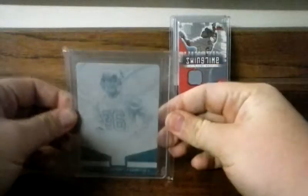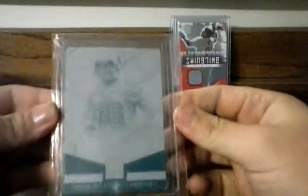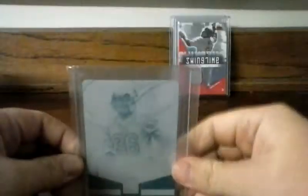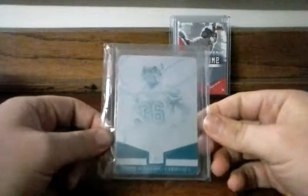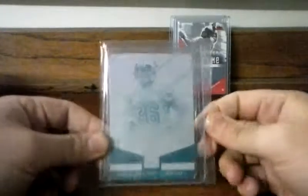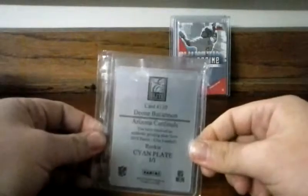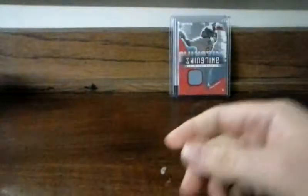This is my favorite card — Dion Buchanan 1/1 cyan printing plate. This is from 2014 Elite. The reason this is my favorite card is because I pulled it myself. It was the first 1/1 I ever pulled myself.